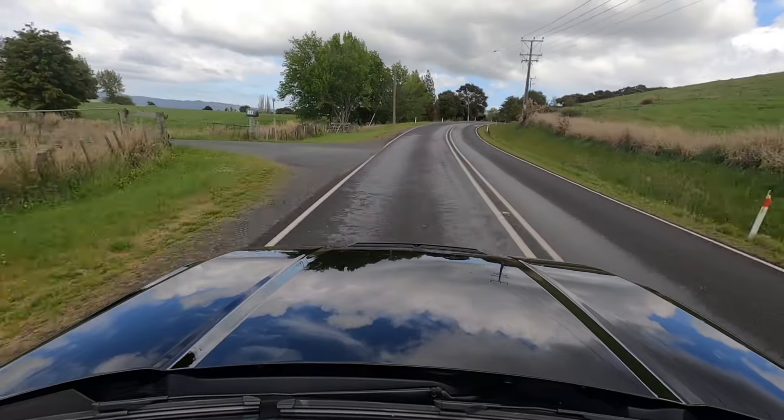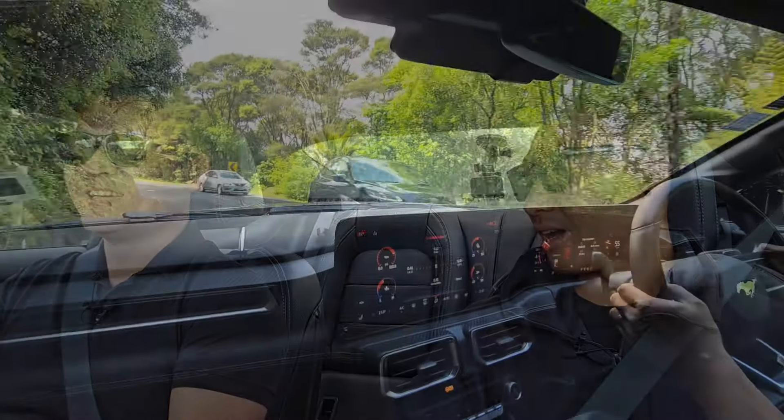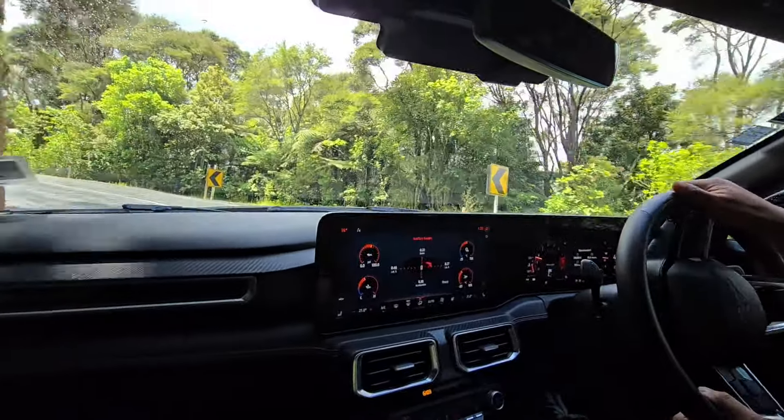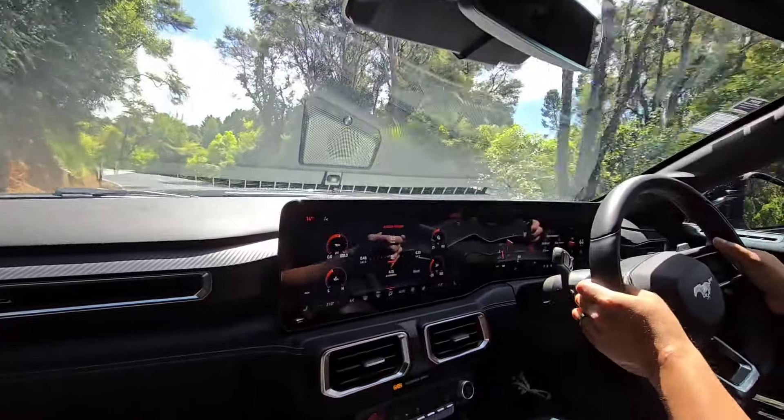Oh it sounds so good. I mean the sound alone is worth the money I think. This car is a bit of a bargain really — a V8 5 litre muscle car that has all this technology, drives really well, is pretty comfortable, looks great. For what? For $92,000.